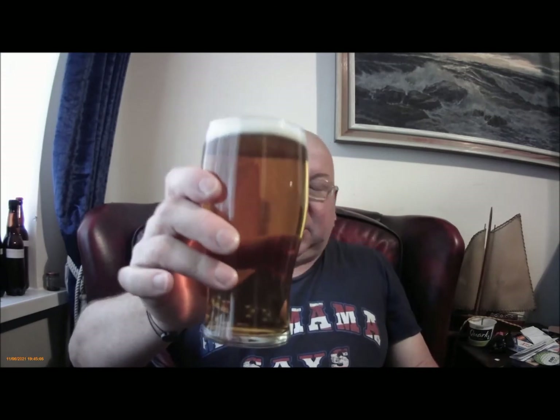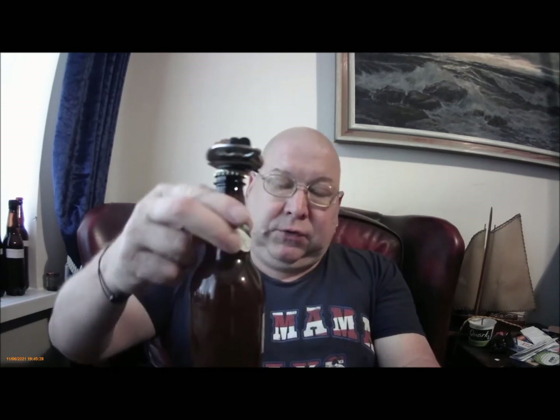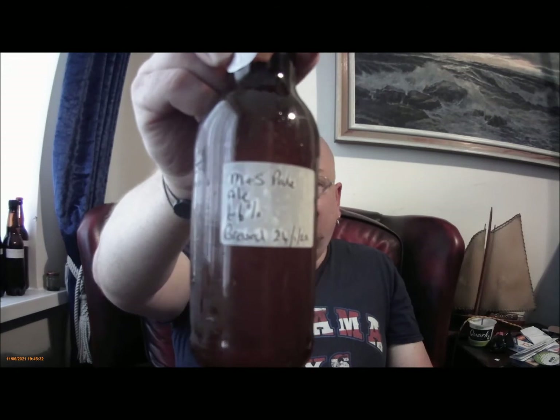Hi everybody, here we are again — a pint of beer, gold, very nice — but I'm not here to talk about that obviously. Time to check out Steve Molson's Marks & Spencer's Pale Ale.